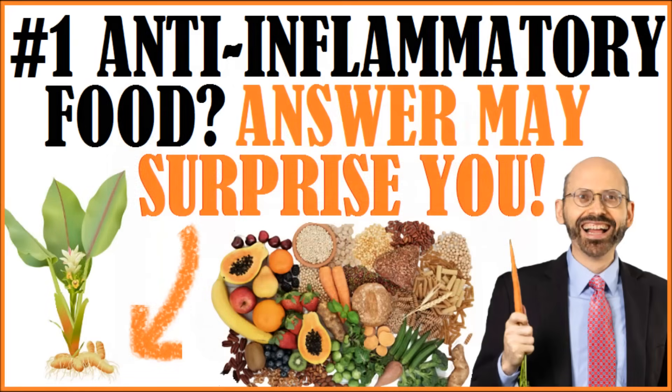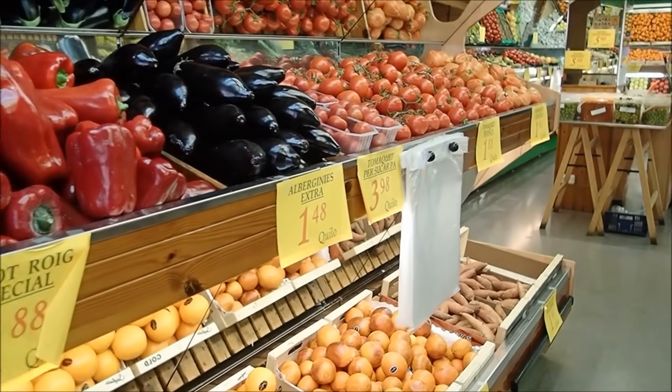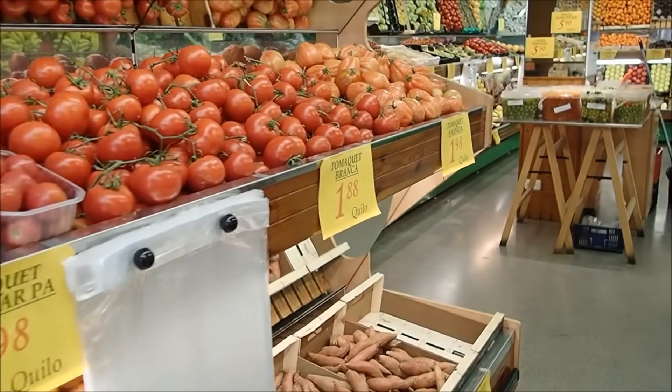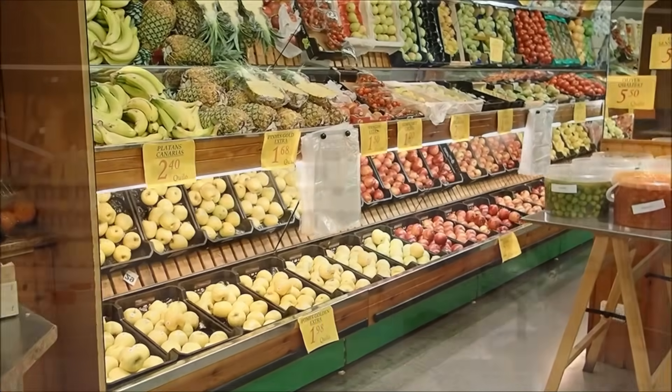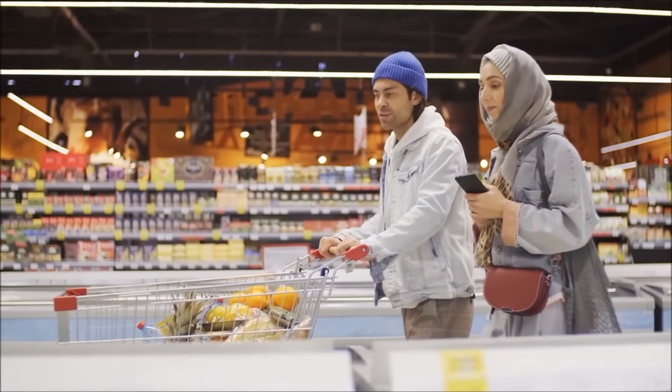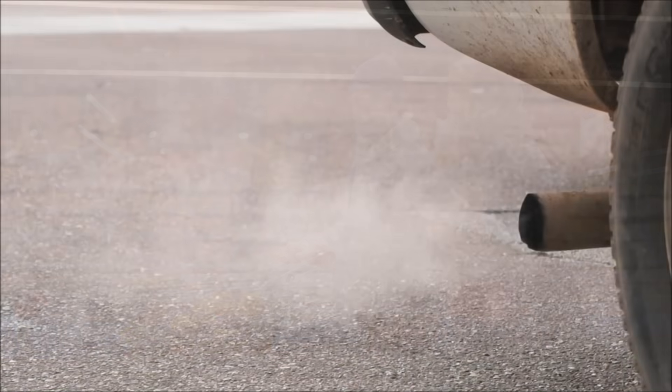In a previous video we discovered the number one most anti-inflammatory food, but in this video we're going to learn the second most anti-inflammatory food and I guarantee you'll be surprised at what it is. There's no way I would have guessed it was this food item that comes second. I say food but actually it's a beverage, and spoiler alert: it's not coffee, green tea, or hibiscus tea.